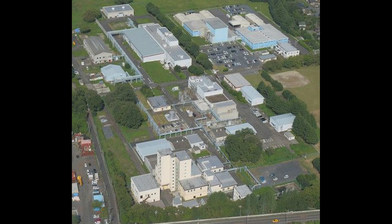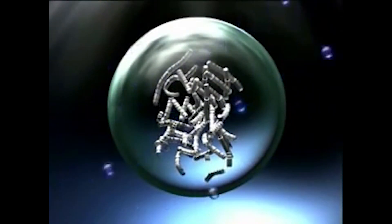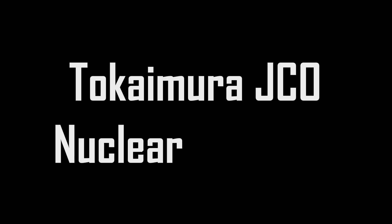In 1999, there was an accident at a factory that manufactures fuel for nuclear power plants. The uranium used to create this fuel began an uncontrolled nuclear reaction, emitting extreme levels of gamma and neutron radiation. The employees standing close to the reaction were affected the most, being exposed to levels of radiation much higher than what is considered lethal. They would be rushed to a hospital and receive extensive care, but would eventually succumb to the effects of radiation sickness, their skin literally melting off and their bodies being liquefied from the inside. This is the story of the Tokaimura JCO nuclear accident.